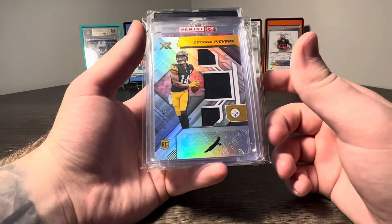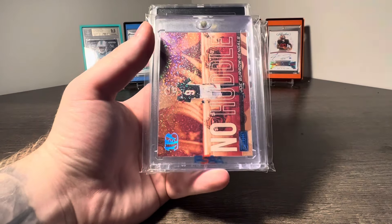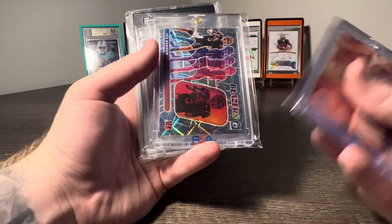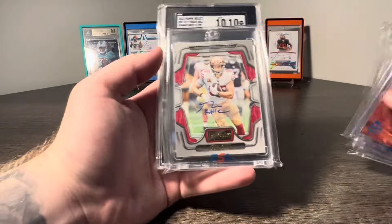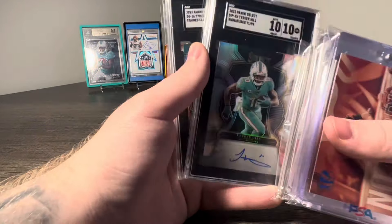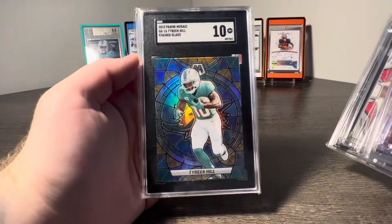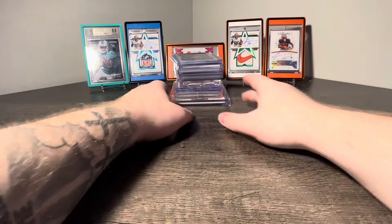The next deal was around $400-$410 — my dad actually picked this up. How about a George Pickens to 149, a nasty No Huddle case hit of Joe Burrow, Joe Burrow Optic Blazers, Jamar Chase Optic Blazers, George Kittle Playbook Auto to 20, Tyreek Hill SGC 10, and a Tyreek Hill Mosaic Stained Glass SGC 10.